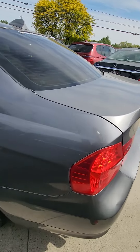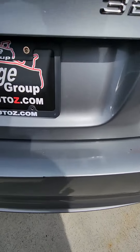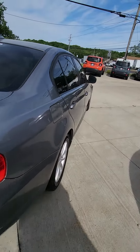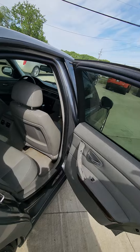I do have some other vehicles on the lot as well. I know you said this was going to be your second vehicle, so I'm not sure how well used you want the vehicle to be.